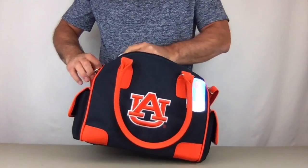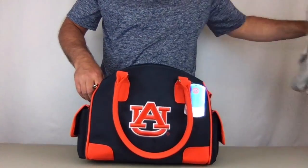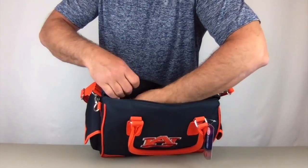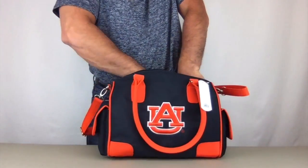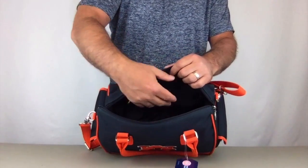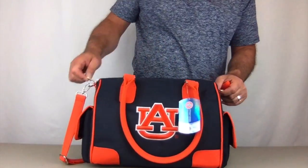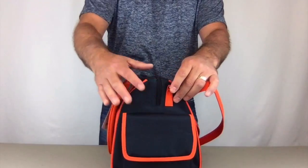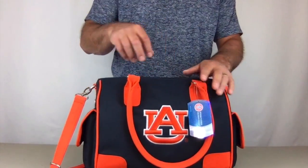On the inside, we have a large zippered pocket on one side and two smaller pockets on the other side, so you have three pockets for organization plus the large area for storage. Notice on the sides of the zippers — they come down a little more — which allows the mouth of the bag to open up for a lot easier access.